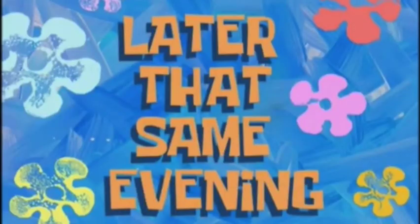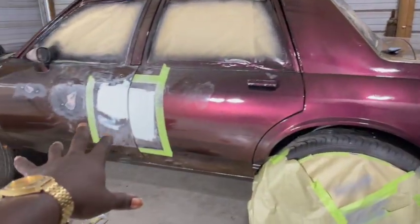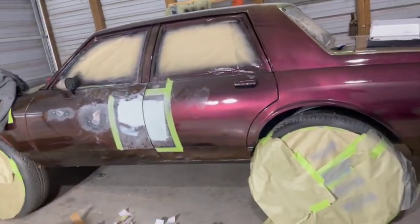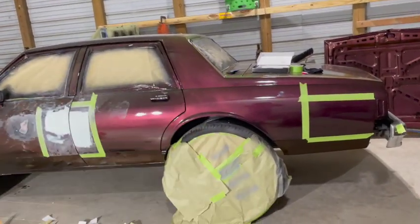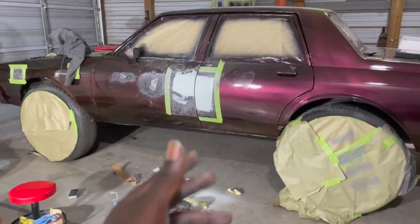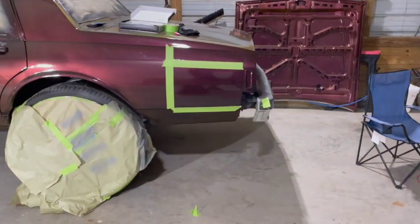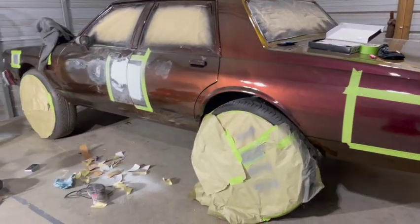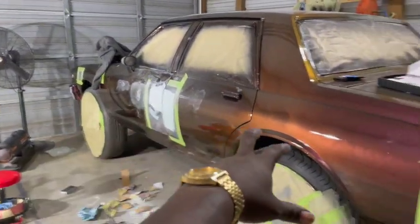Later that same evening — all right YouTube, we are back at the shop, guys. Told you, I did not like how the paint job came out. So I'm fixing some of the stuff that I noticed after I painted the car. To be honest with you guys, this is the first full car that I ever painted. You know, I really don't mind having to go back and fix stuff like that, because you gotta go through little errors to be able to correct yourself and be perfect at this. It came out pretty decent for the first time. These are some spots that I'm fixing now, guys.